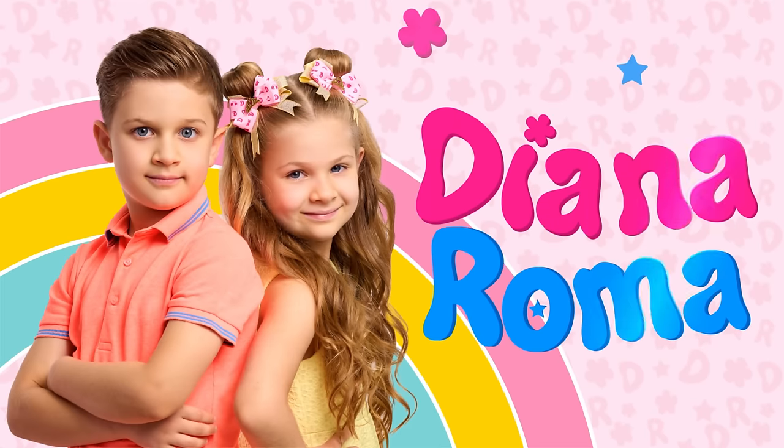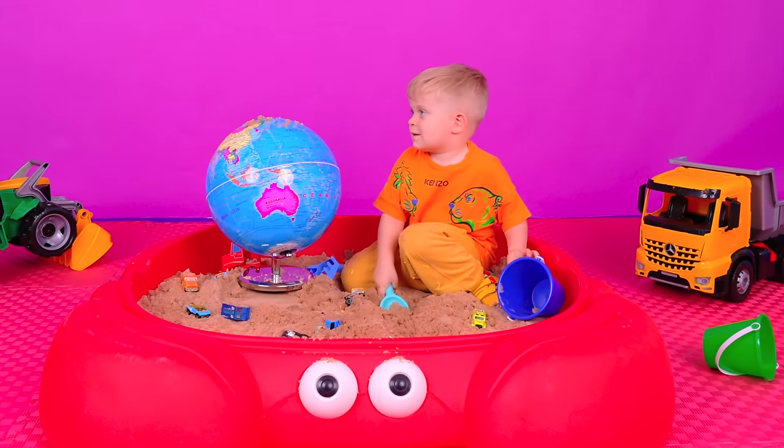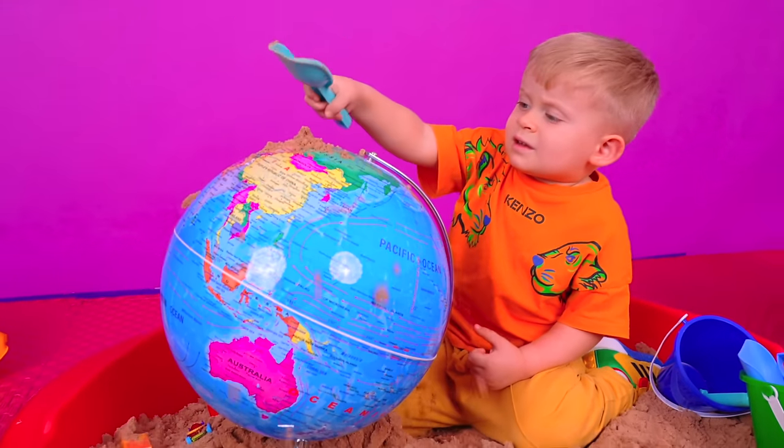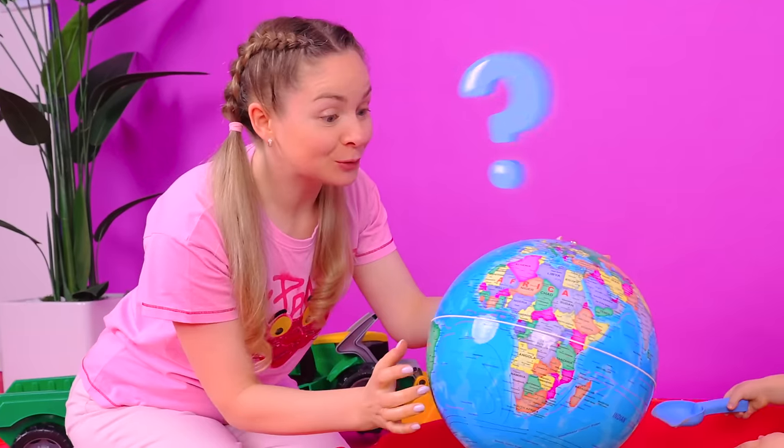Diana and Troula! Family! Oliver! Do you want to travel? Yes! Let's go!